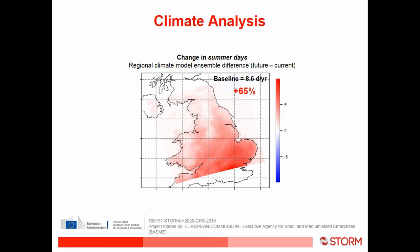Summer days are due to increase by 65 percent, but the important thing to remember is that in Manchester and northwest England we only have about 8.6 summer days per year, so a 65 percent increase from that very low base isn't that significant in absolute terms.